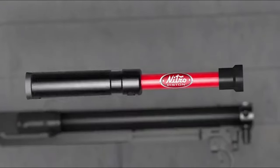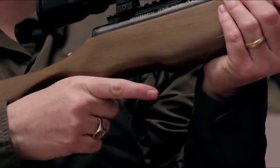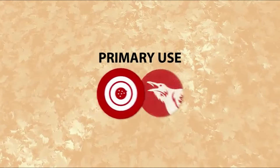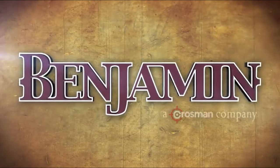Need to customize? The Picatinny rail is ready for your accessories, allowing you to tweak the rifle to fit your exact needs. Whether you're a seasoned hunter or just starting out, this Benjamin air rifle is built to impress. It's not just an air rifle — it's a true original.